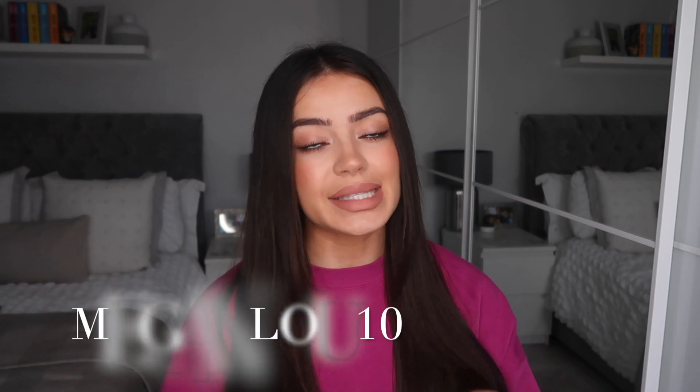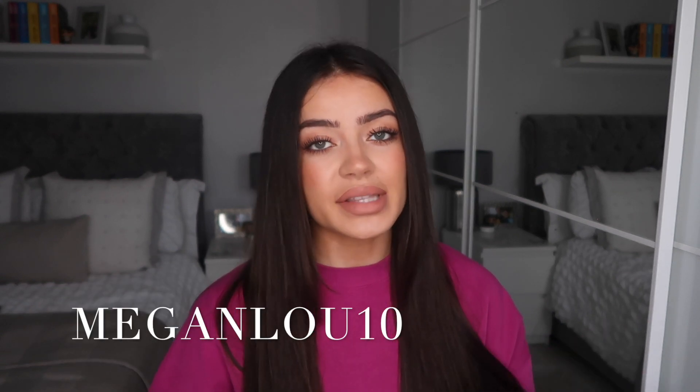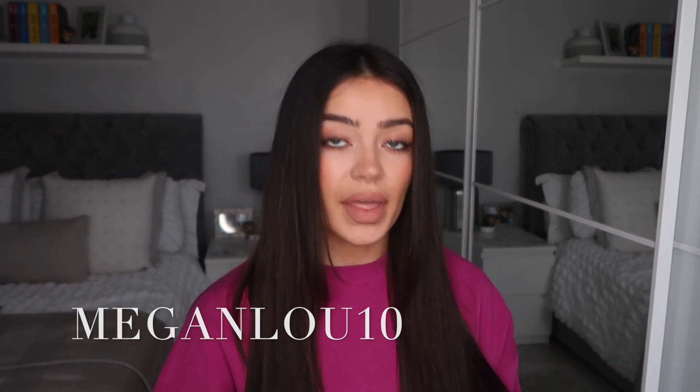I do also have a discount code with Lounge. If you're interested in anything on their website it's just meganlou10 — I'll leave it on screen now. If you use that code you will get 10% off on their website. I don't want to ramble on too much, so I'm just going to show you what I picked out from Lounge for Valentine's.